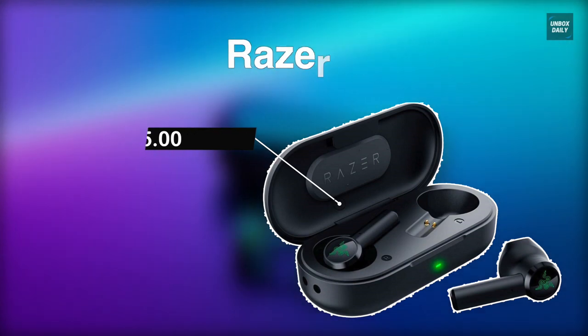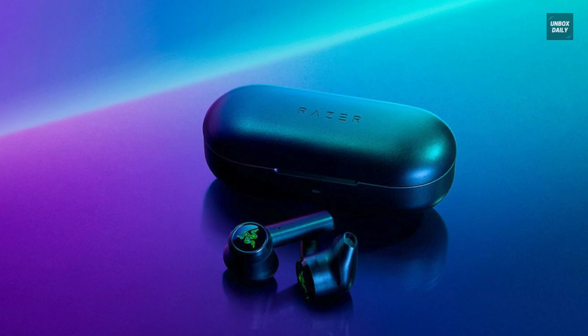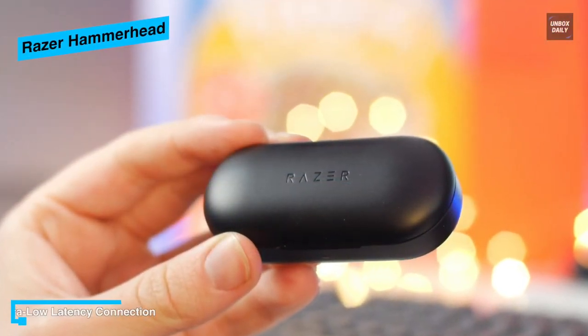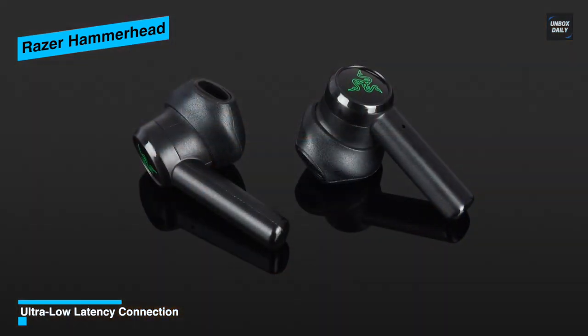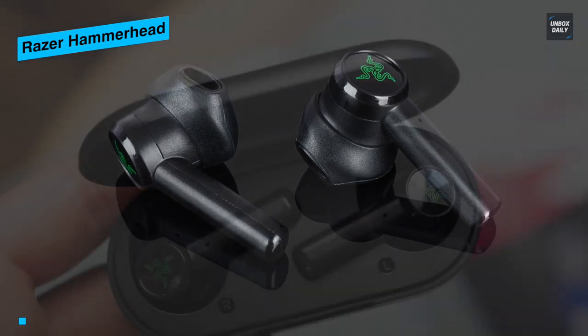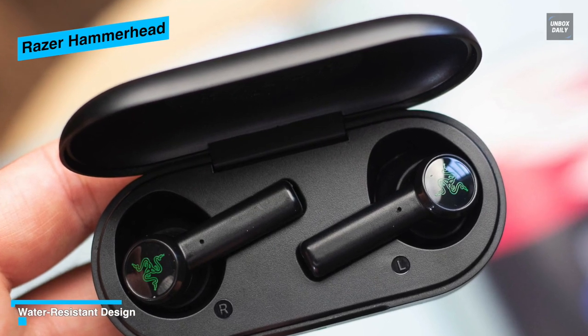Meet the all-new Razer Hammerhead True Wireless Bluetooth Earbuds. Its extremely low 60-millisecond input latency makes the audio stay synced, providing a competitive gaming advantage and a more immersive experience for videos and music. It has dynamic drivers optimized to provide a quality listening experience, pushing out crisp trebles and mid-range with deep, satisfying bass.